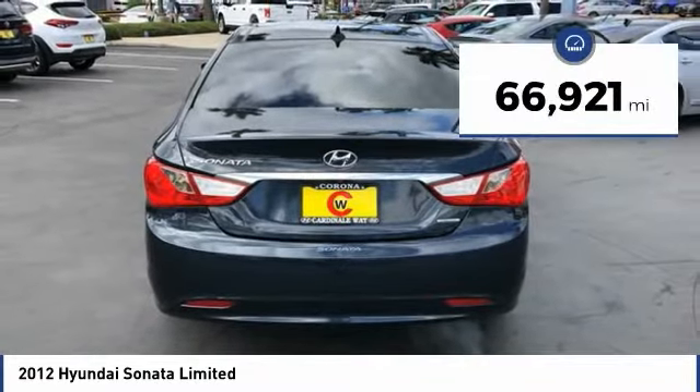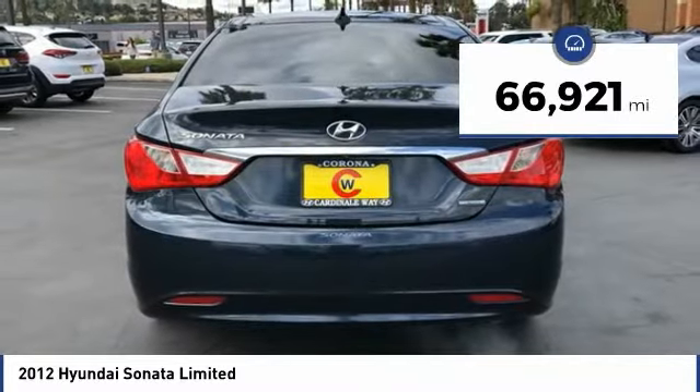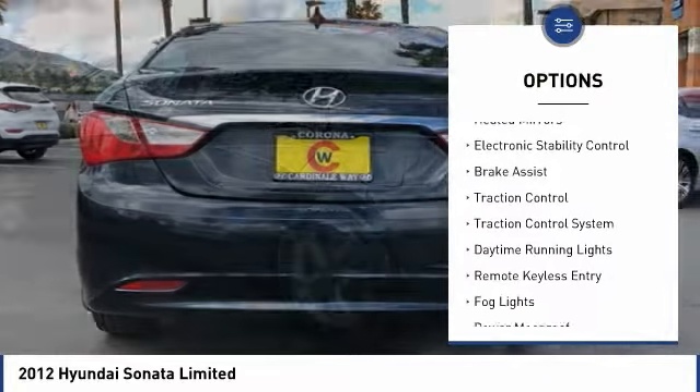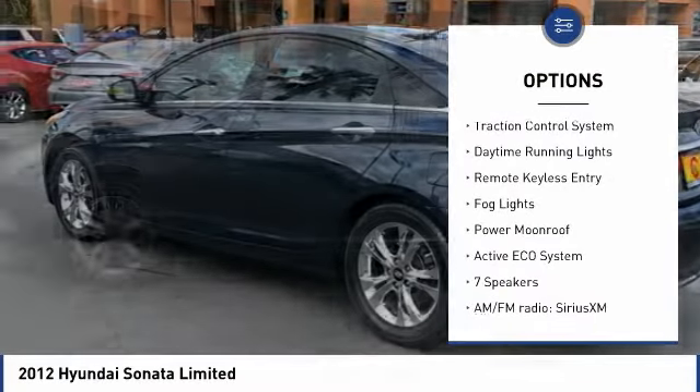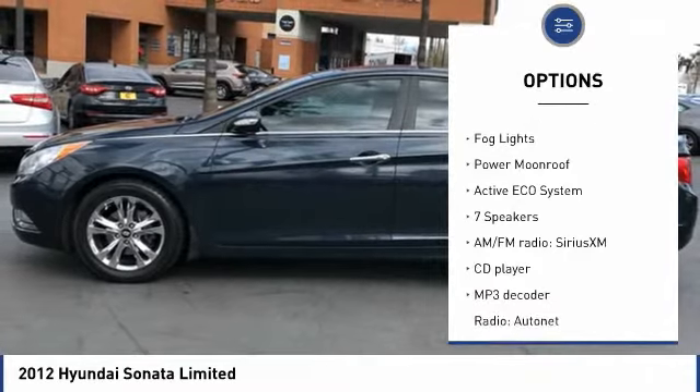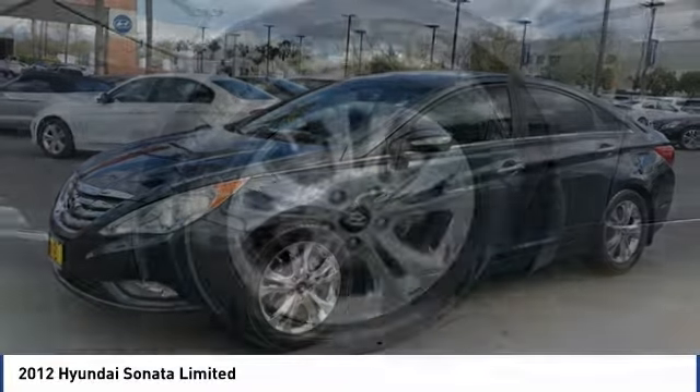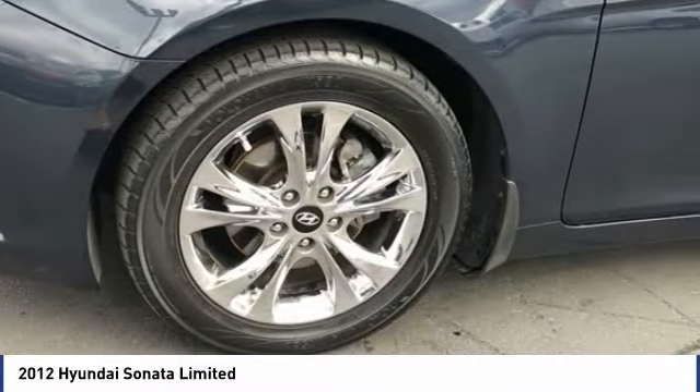This vehicle has less than 70,000 miles. Here are some of this vehicle's great options: tire pressure monitoring system, heated mirrors, electronic stability control, brake assist, traction control, daytime running lights, remote keyless entry, fog lights, and power moonroof.